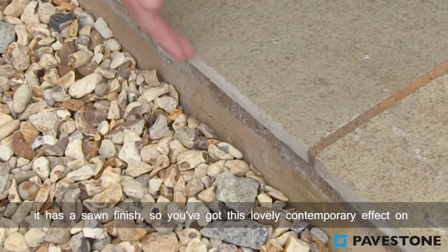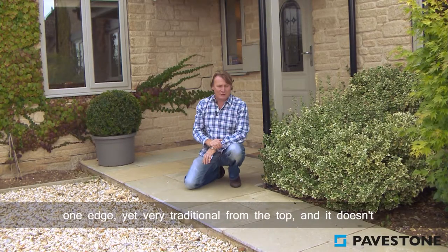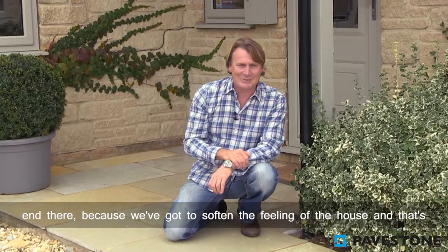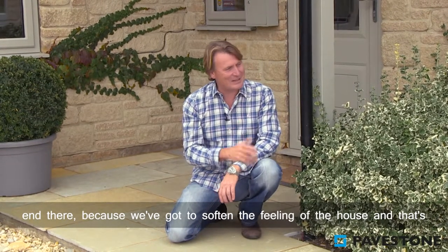And if you look at the edge, it has its sawn finish, so you've got this lovely contemporary effect on one edge yet very traditional from the top. It doesn't end there, because we've got to soften the feeling of the house.